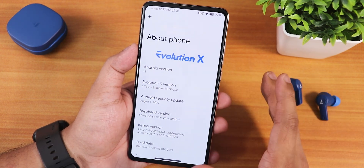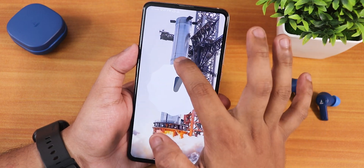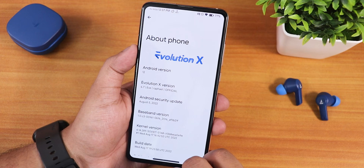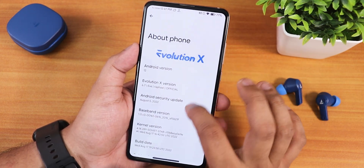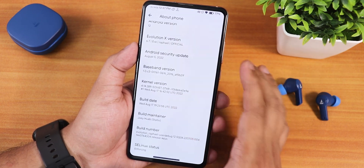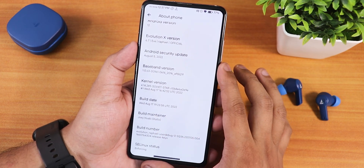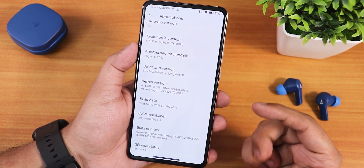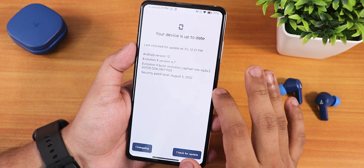In the About section, we are still getting the Evolution X logo up top and the Easter egg of Android 12L. The Evolution X version shows as 6.7 EVE for official, the security patch is latest at August 5th, 2022. The stock kernel is the Soviet Star kernel, this is the 17th August 2022 build, the maintainer is Joshua, and SELinux shows as enforcing.